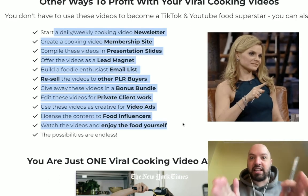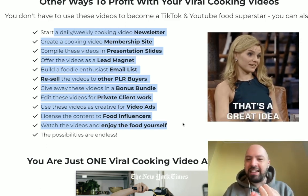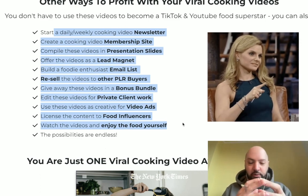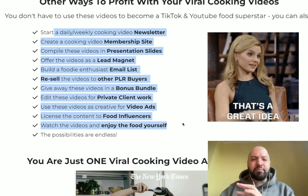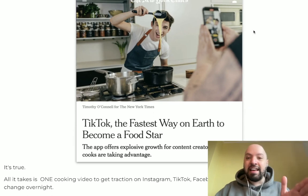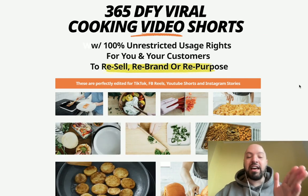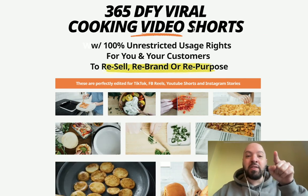You can use these videos in tons of ways: you can resell them, start a cooking newsletter, give them away as a lead magnet to build an email list of people interested in food, use them as a bonus bundle, edit them for private client work, put them in video ads, or build massive social media profiles with cooking videos. You can go viral overnight with these 365 viral cooking videos.